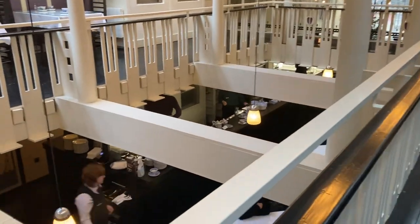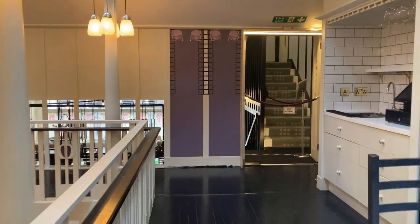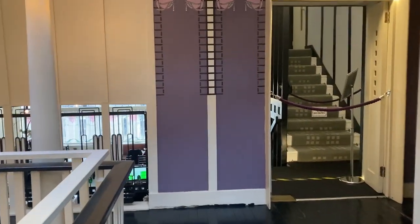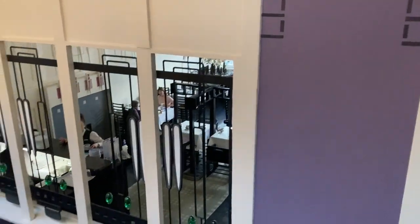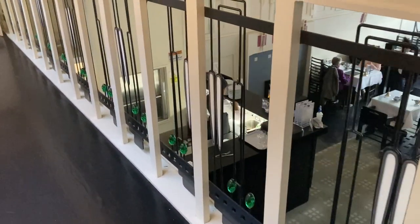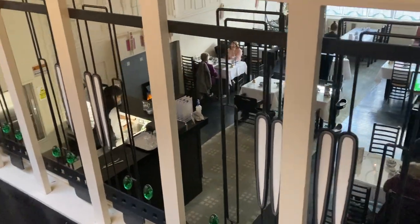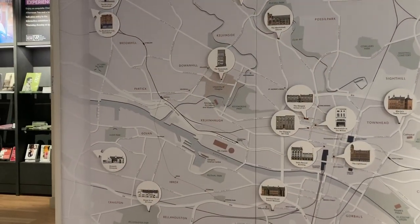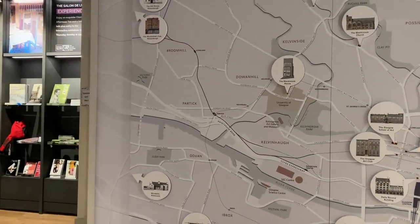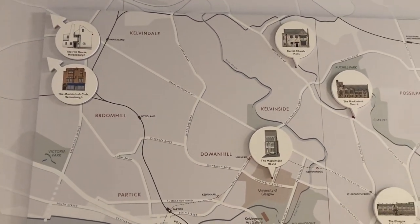So that's the main bit of the tea room down there. Obviously I don't really want to be filming other diners getting a bit of peace and quiet. I'm loving this use of metal and glass. And in the shop they have a map of buildings that were actually designed by Mackintosh or based on his work.